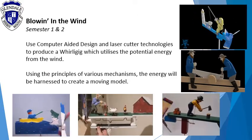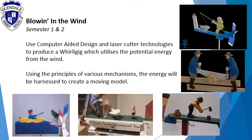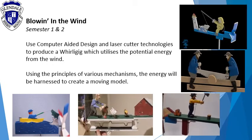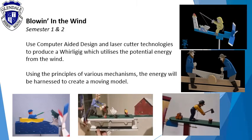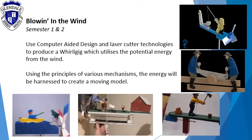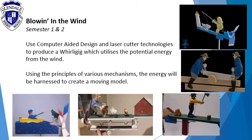Blowing in the wind. Use computer aided design and laser cutter technologies to produce a whirligig, which utilizes the potential energy from the wind. Using the principles of various mechanisms, the energy will be harnessed to create a moving one.